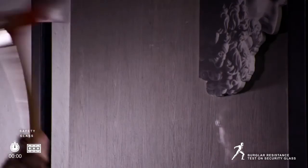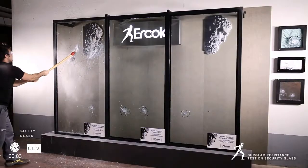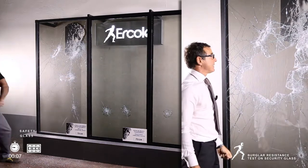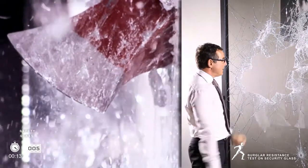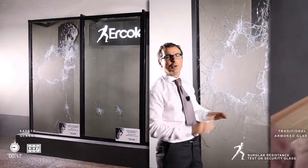We at Ercole verified and tested the resistance to burglary of several different kinds of glass. Safety glass provides no real protection from burglary, but rather is meant for accident prevention. If, for example, a child hits it with a ball, the glass won't shatter or fall apart. However, it is not a security glass.